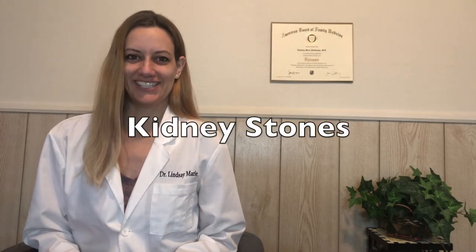Hi and welcome to this Friday's five-minute consult with your favorite family medicine doc. In these videos I discuss everything that you need to know about some of the most common health conditions listed from A to Z, and today's topic starts with the letter K. So let's talk about kidney stones.